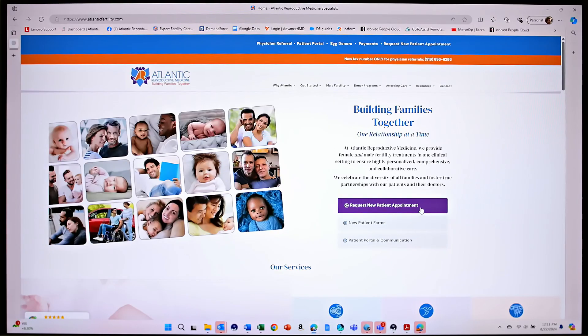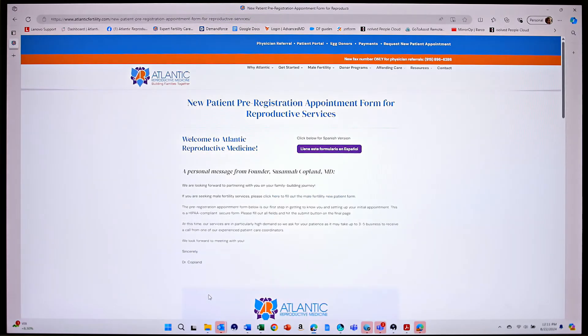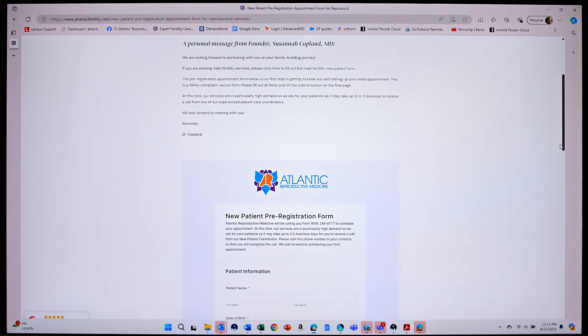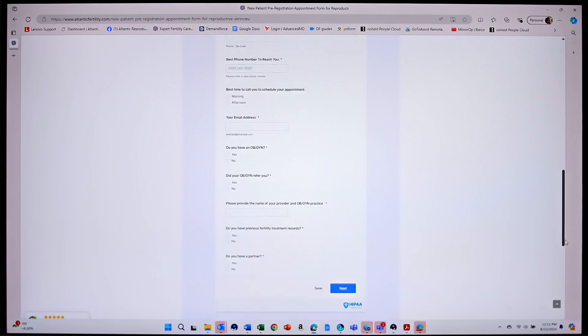To schedule a new patient visit, you will either call us or go to our website and fill out our new patient request form, which is fully HIPAA compliant. We will gather your demographic information as well as your partner's, if appropriate. You will also want to have your insurance information available so that our financial department will be able to verify your benefits.